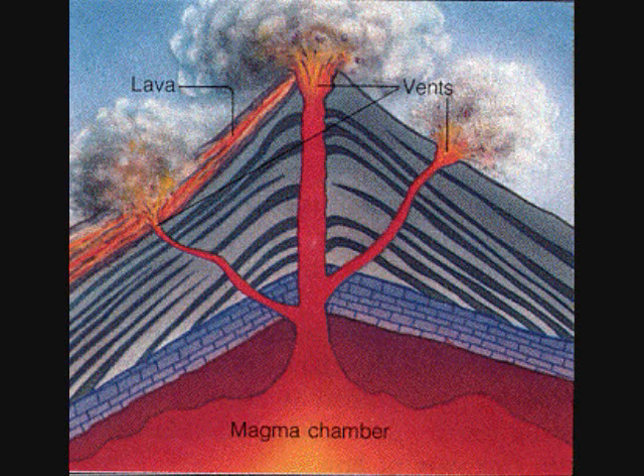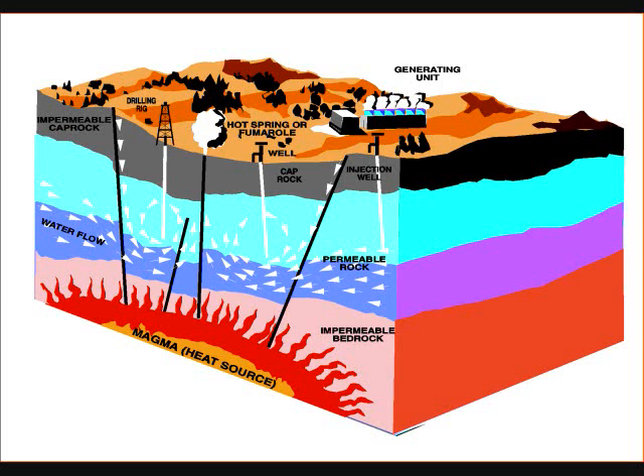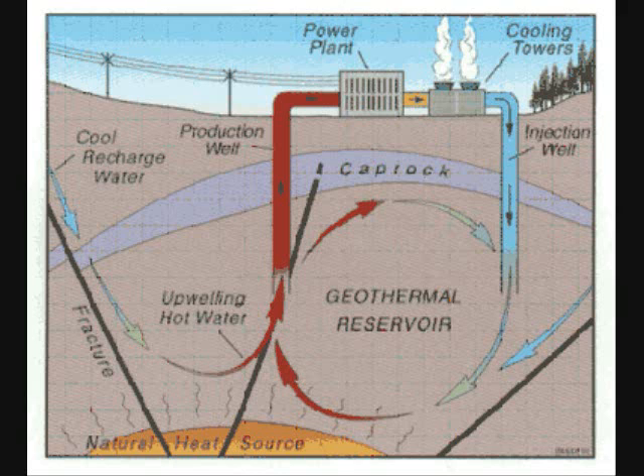Magma is not lava until it reaches the surface above the crust. Most of the time, the magma doesn't go up to the surface — it remains below the crust. Hot magma heats up the surrounding rock and rainwater that has seeped into the Earth. Water travels back up through the cracks, and most of it stays underground. This is called the geothermal reservoir.